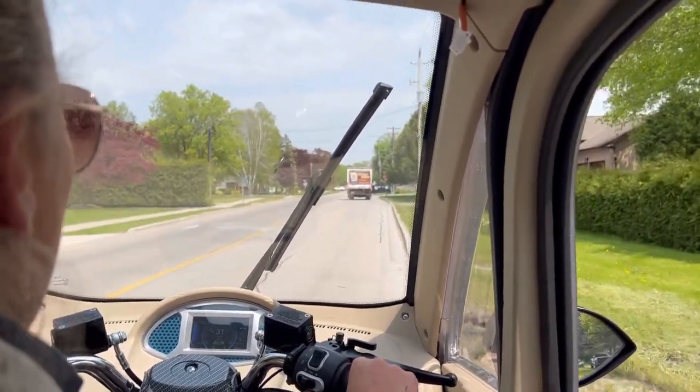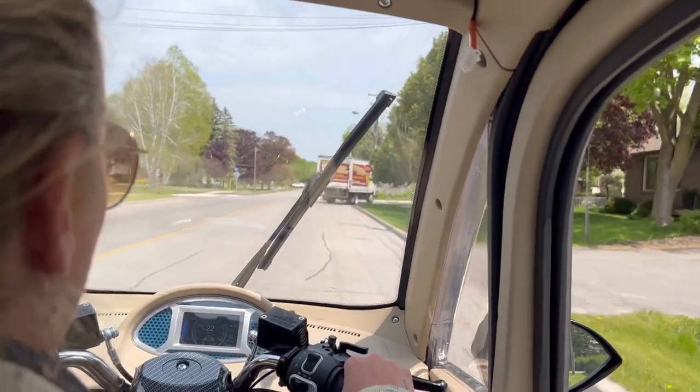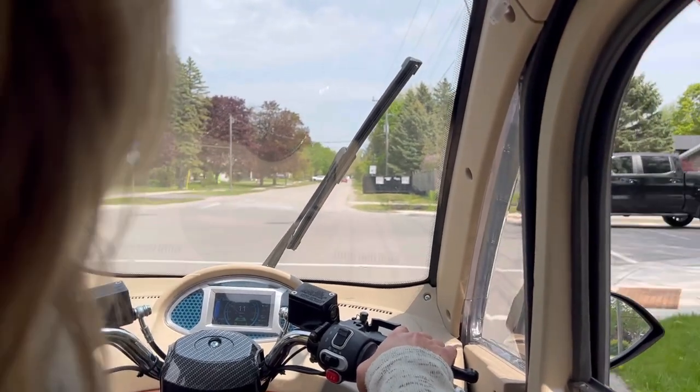Yeah, this is max speed. And I love the dash — it says I'm at 95% battery and it gives me my exact voltage. We're going to turn here.